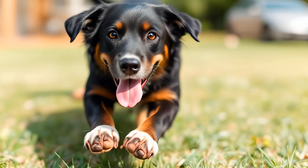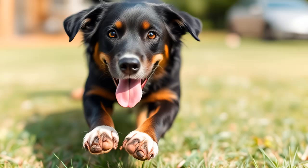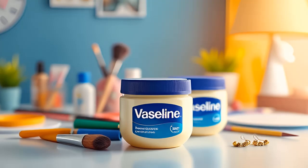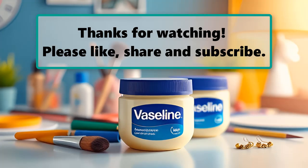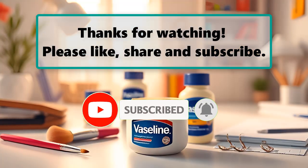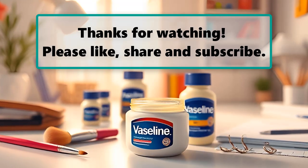Which of these unexpected uses for Vaseline surprised you the most? Whether you're protecting your surfaces while painting or prolonging the life of your razor blades, there's no doubt that this simple product has a multitude of incredible uses. Feel free to share your favorite way to use Vaseline in the comments. If you enjoyed watching this video, don't forget to like, subscribe, and turn on the notification bell so you don't miss any new videos.